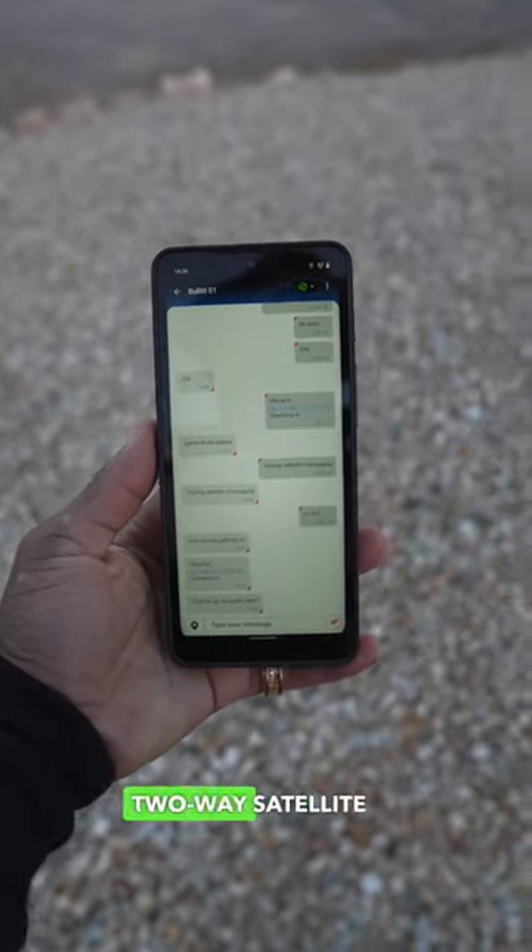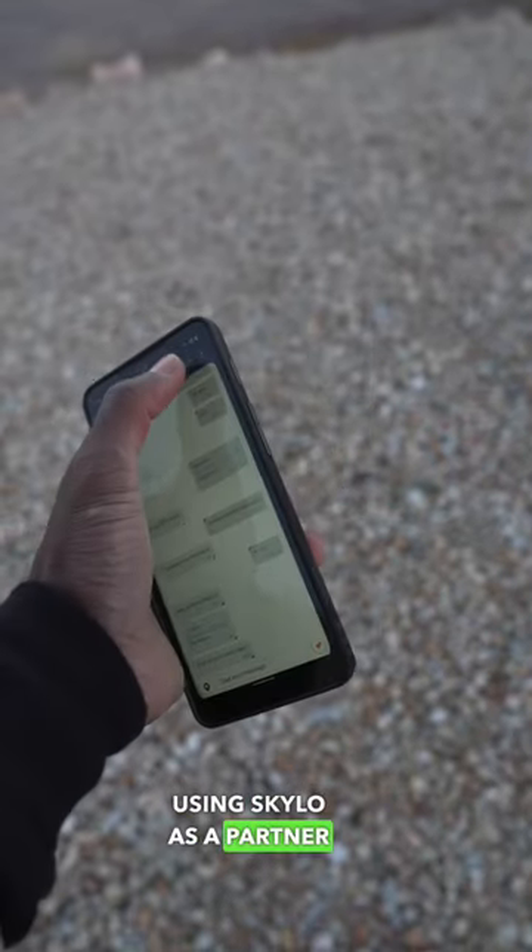Bullet Satellite Connect is a two-way satellite messaging service using Skylo as a partner for satellite coverage and MediaTek's chipset, which uses 3GPP device-to-device connectivity.